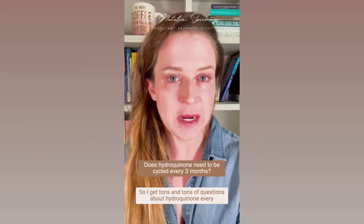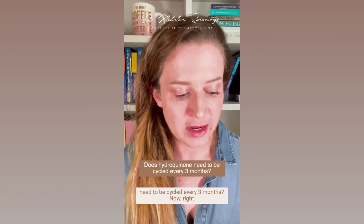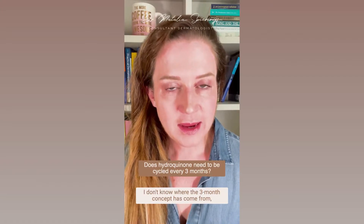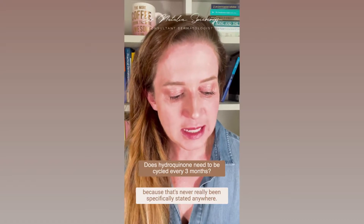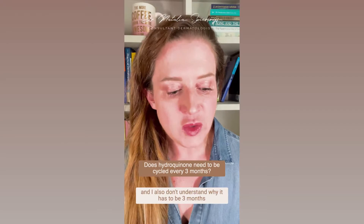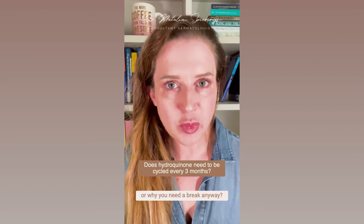I get tons of questions about hydroquinone every single day. One question I get very often is: does hydroquinone need to be cycled every three months? I don't know where the three-month concept has come from, because that's never really been specifically stated anywhere, and I also don't understand why it has to be three months or why you need a break anyway.